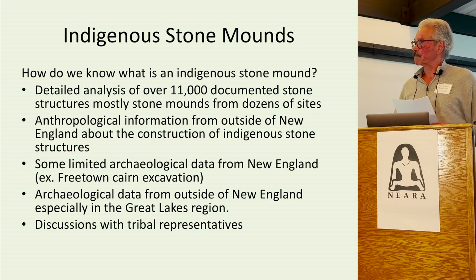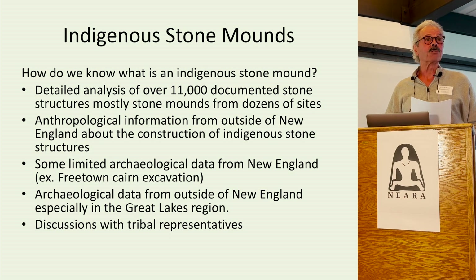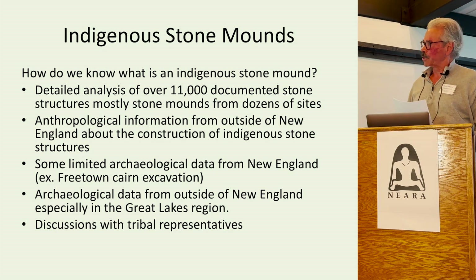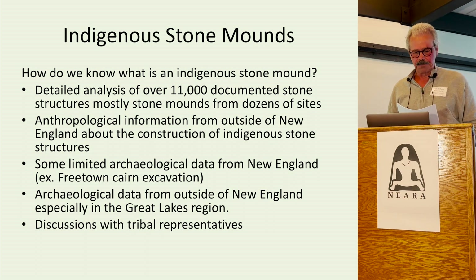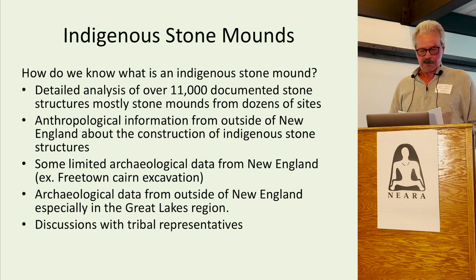Indigenous stone mounds — how do we know what is an Indigenous stone mound? We have several sources: detailed analysis of over 11,000 documented stone structures, mostly stone mounds from dozens of sites; anthropological information from outside New England about the construction of Indigenous stone structures; some limited archaeological data from New England, for example the Freetown cairn excavation by Maver and Brian Dix in the 70s; archaeological data from outside New England, especially in the Great Lakes region; and discussions with tribal representatives.